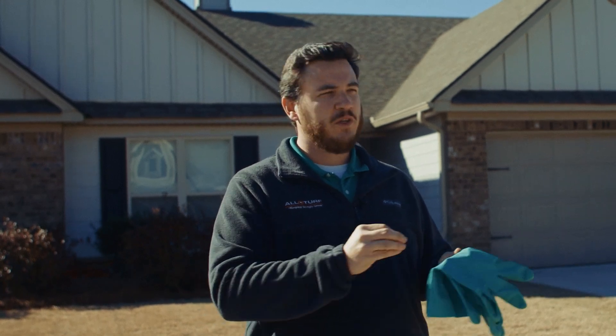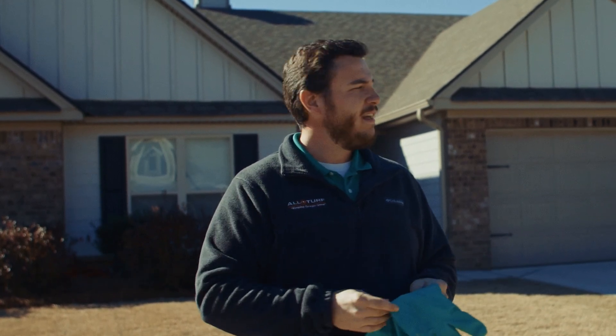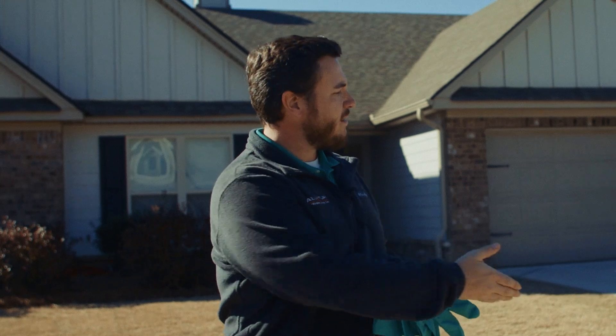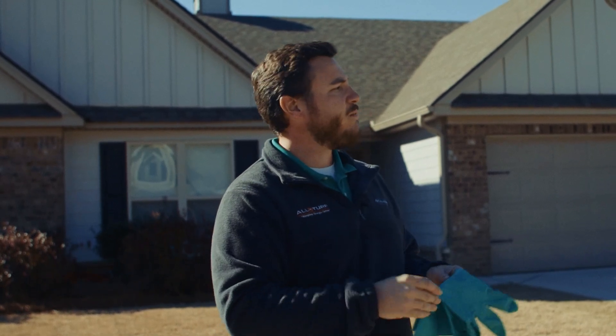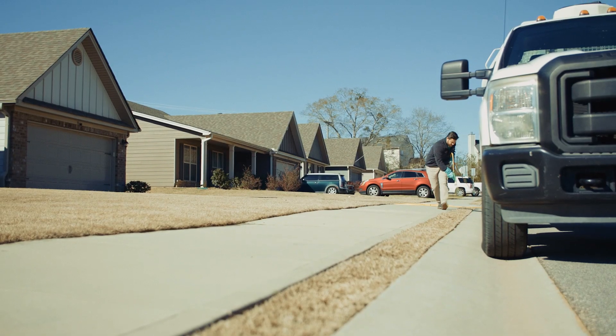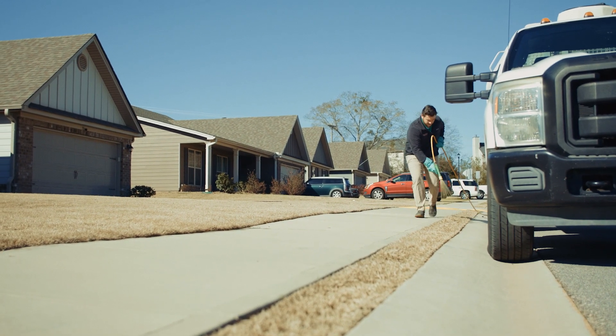This is because weeds germinate at a certain soil temperature range, usually between 55 and 80 degrees. Along the sidewalks and driveways the soil heats up a little faster during the spring, so you can expect to see weeds there. But at AllTurf we train our technicians to go to the edge, not to throw to the edge.